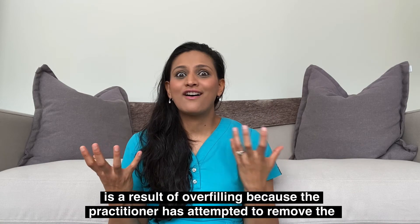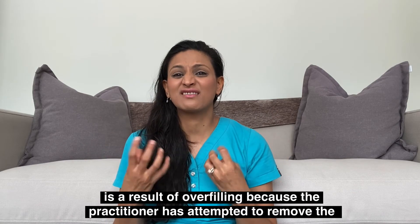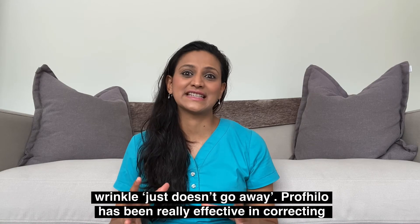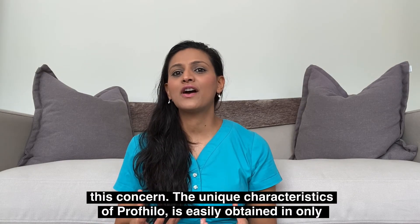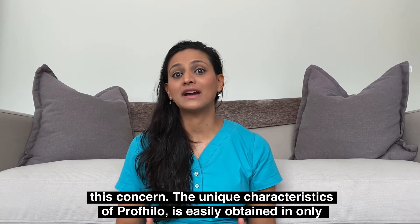I'll see patients with artificially enhanced cheeks as a result of overfilling, because the practitioner has attempted to remove a wrinkle that just won't go away — and Profilo has been really effective in correcting this concern.